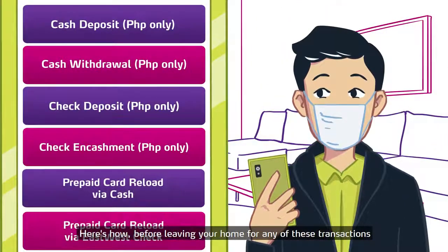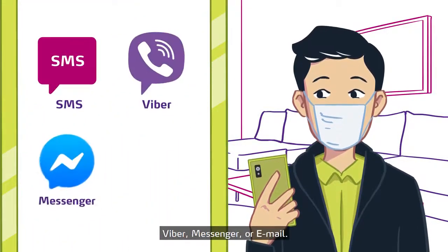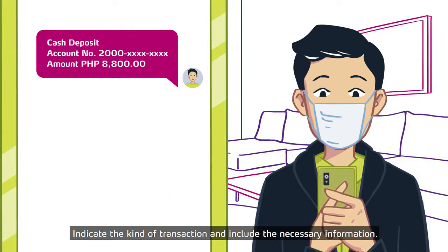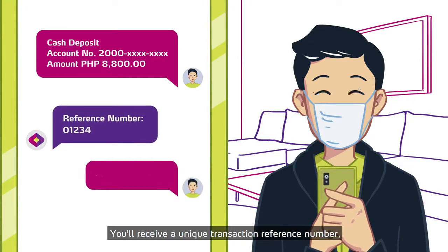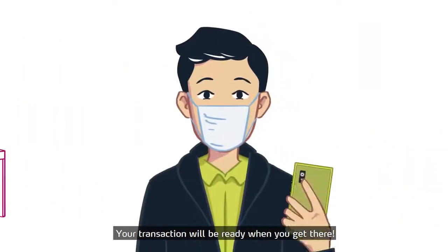Before leaving your home for any of these transactions, simply contact us via SMS, Viber, Messenger, or email. Indicate the kind of transaction and include the necessary information. You'll receive a unique transaction reference number once confirmed. Your transaction will be ready when you get there.